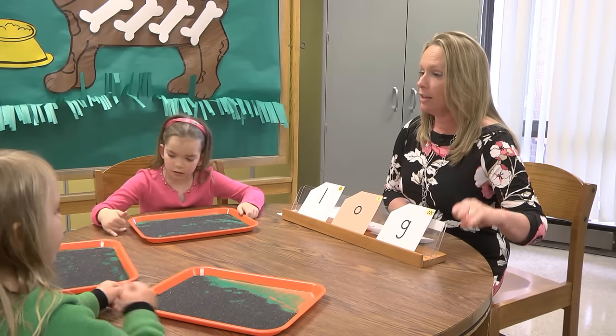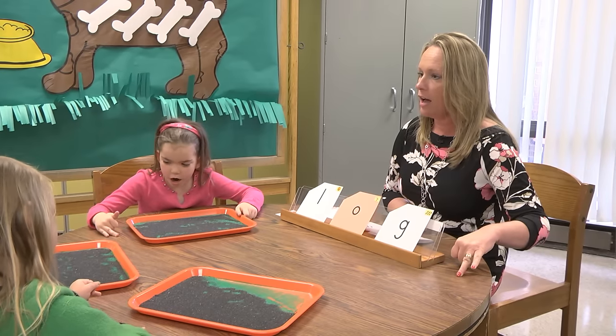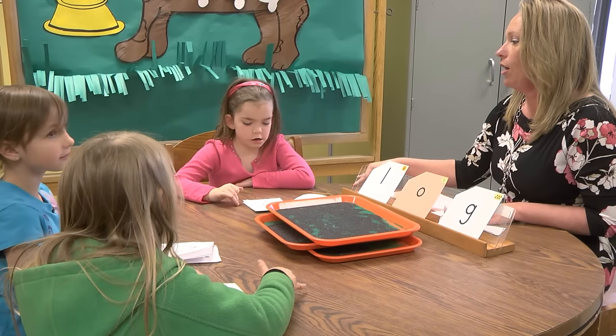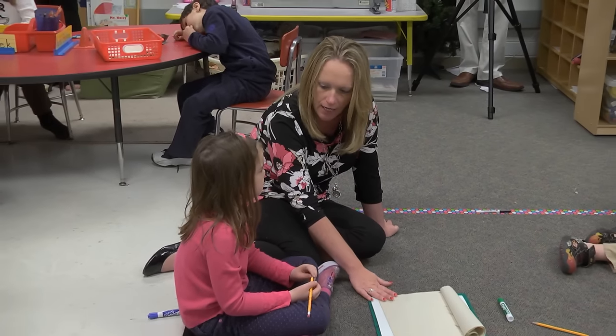A positive strategy for the students that I'm working with is absolutely tapping out words. We start out with the large segmenting part where they're stretching out and hearing the sounds at the beginning, the middle, and the end. As the year progresses we're tapping out words on our arms and then moving to tapping out with fingers. As I'm pushing into classrooms and they're learning more of the skills they need for writing, it's huge to watch the kids use those skills and see the way that they're progressing.